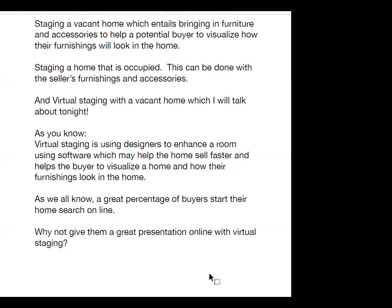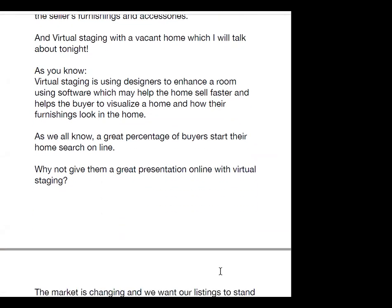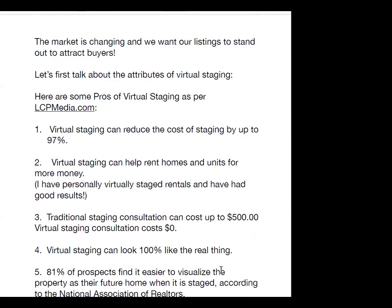A great percentage of buyers start their home search online. Why not give them a great presentation online with virtual staging? The market is changing and we want our listings to stand out to attract buyers. Let's talk about the attributes of virtual staging.